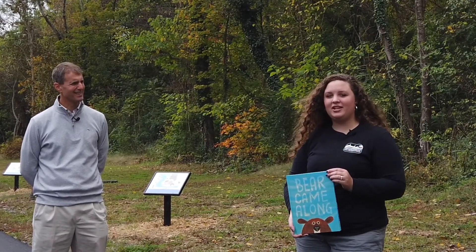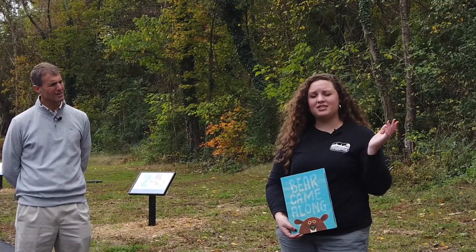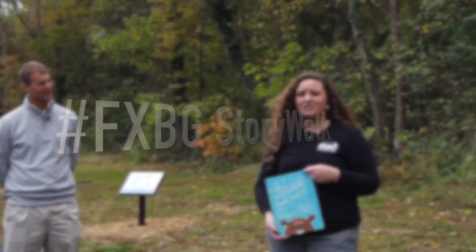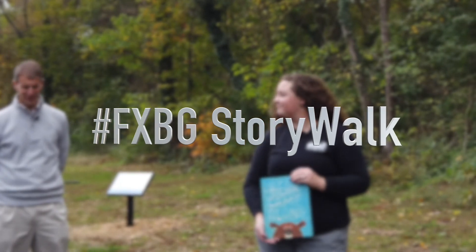Thank you for having me. And if you come out with your family and take pictures of your little ones on the walk and post them online, use the hashtag FXBGStoryWalk so we can see you having fun on the trail.